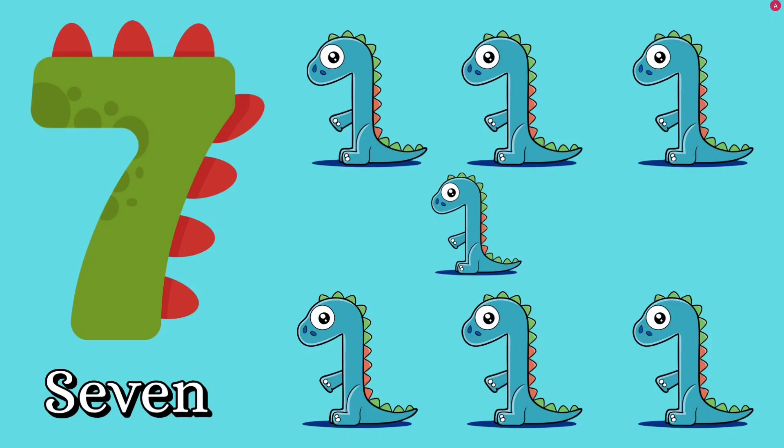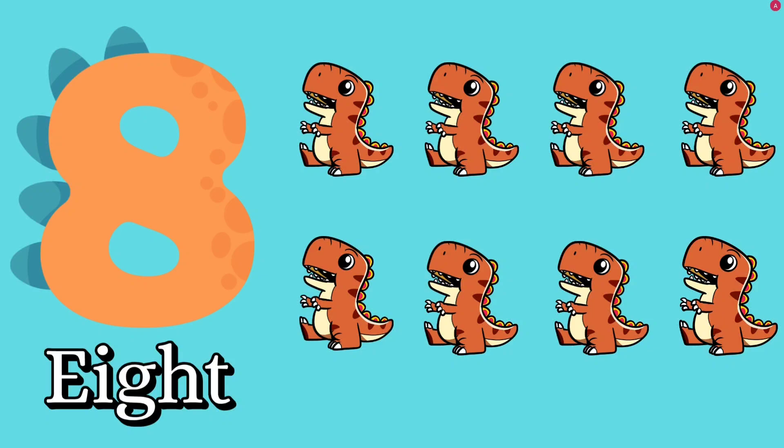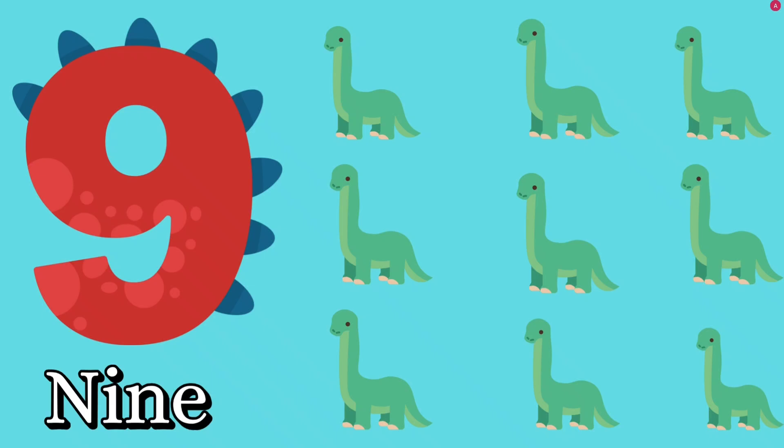Number seven. How many dinosaurs? Seven dinosaurs. S, E, V, E, N — seven. Number eight. How many dinosaurs? Eight dinosaurs. E, I, G, H, T — eight. Number nine. How many dinosaurs? Nine dinosaurs. N, I, N, E — nine. Good job.